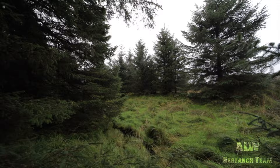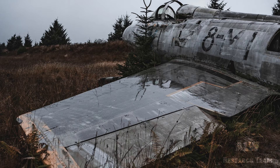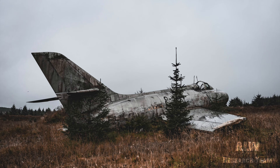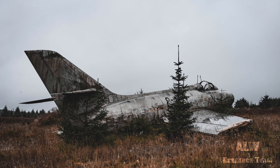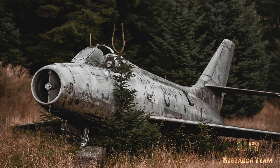We're just coming out of the tree line now and you'll see in front of us that is a Dassault Mystère. Designed and built in France by the Dassault Aviation Company, 171 examples of the Mystère were built, primarily used by the French Air Force. The Mystère was first flown in 1951 and it was withdrawn in 1963.